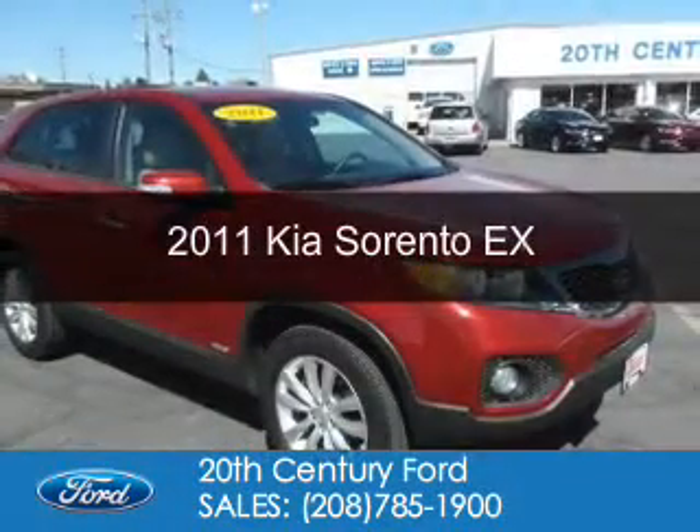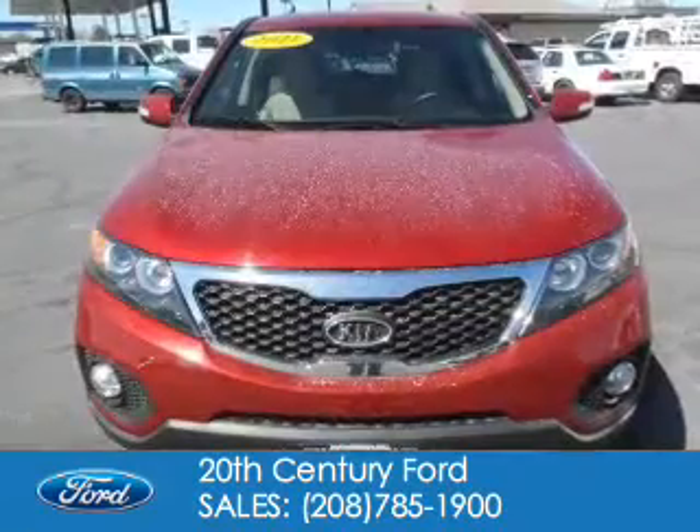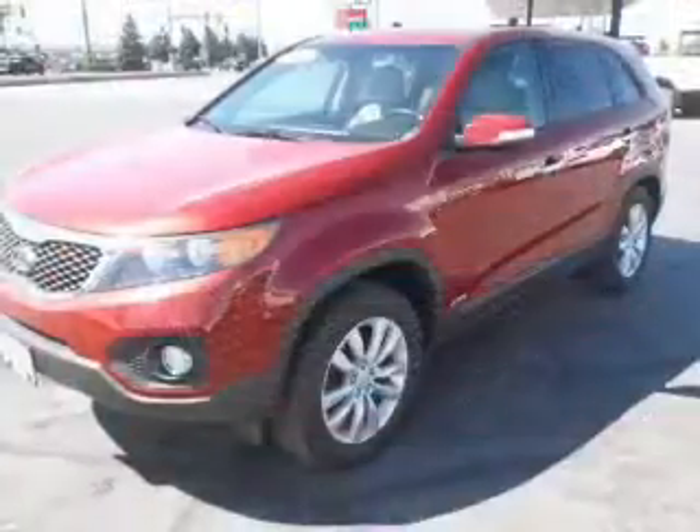This is a used 2011 Kia Sorento. It's powered by four-wheel drive, a 3.5-liter six-cylinder engine, and a six-speed automatic transmission.